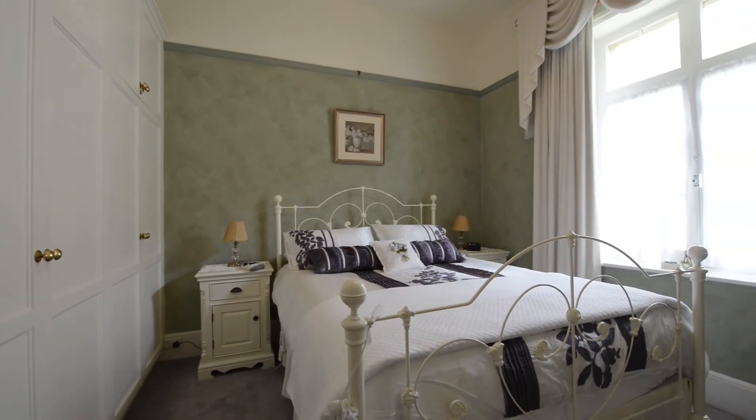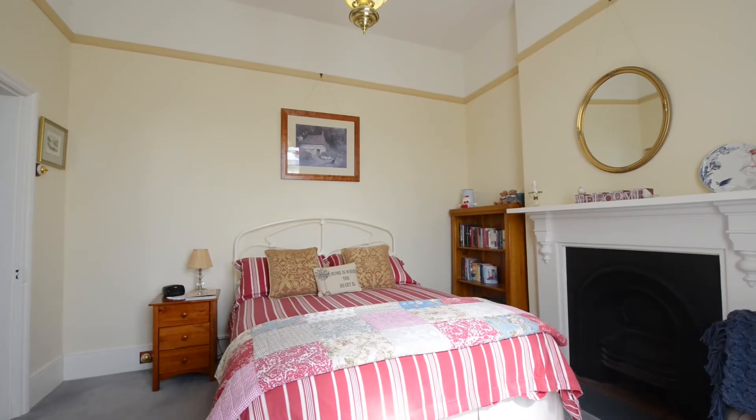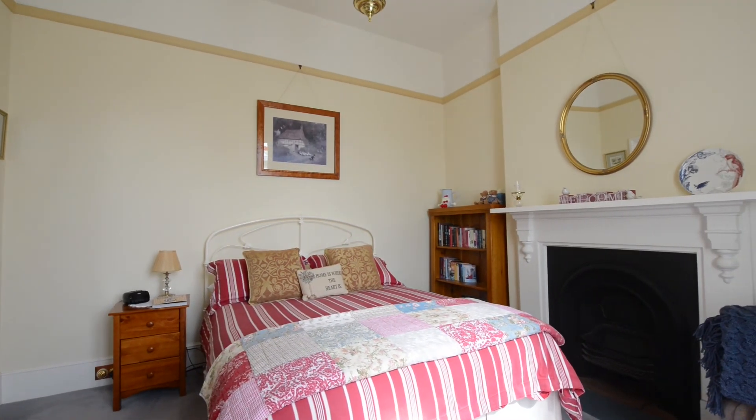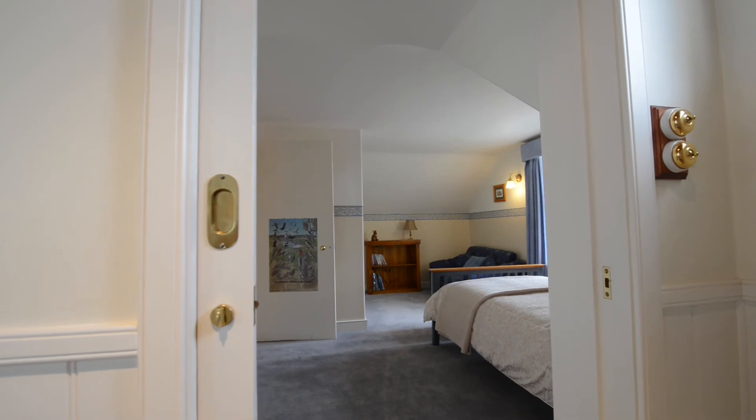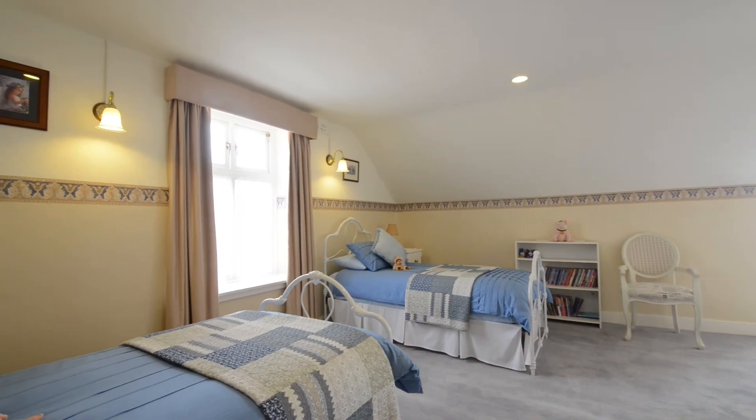The two downstairs bedrooms sit on original hardwood timber floorboards and feature wonderfully tall ceilings and will easily fit a queen-size bed. And upstairs are another two large bedrooms perfect for children or guests with their own private bathroom.